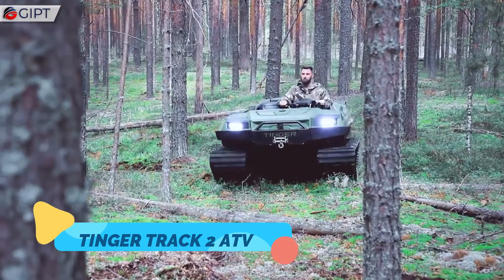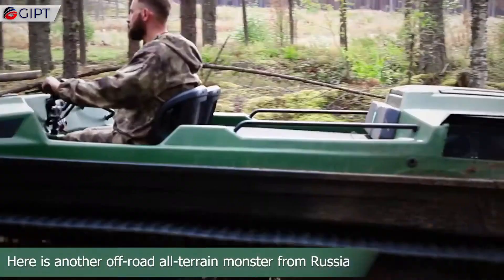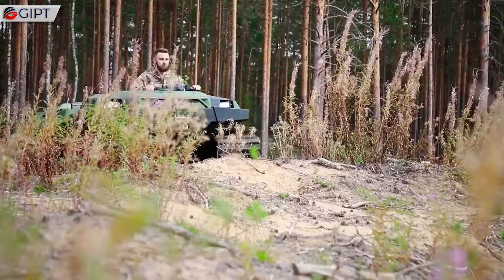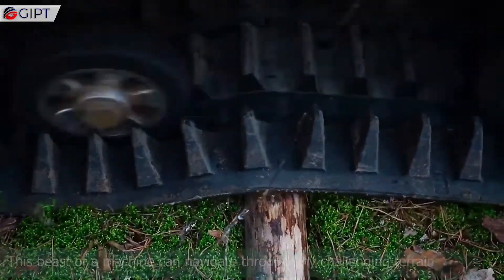The Tinger Track 2 ATV is a compact yet highly capable all-terrain vehicle built for some of the world's harshest landscapes. Manufactured in Russia, the Track 2 comes with rugged, tank-like tracks instead of traditional wheels,